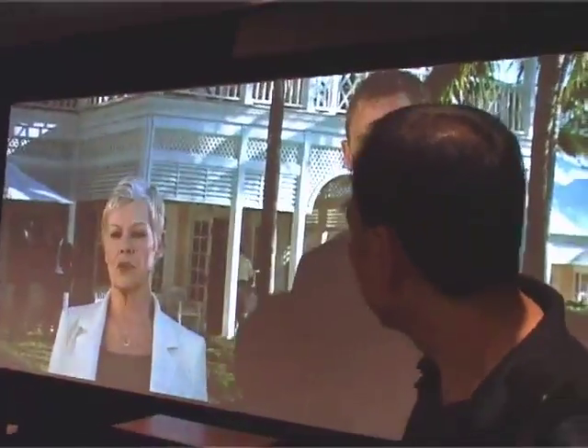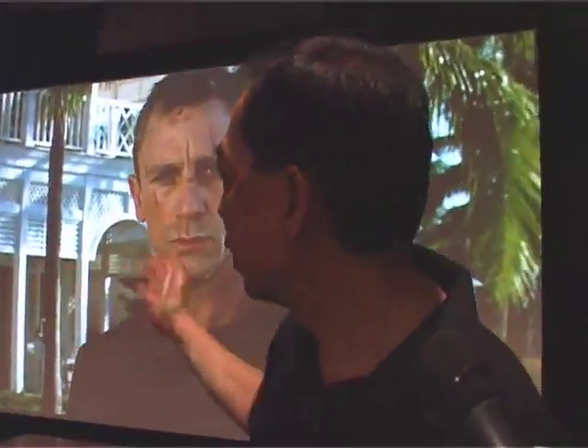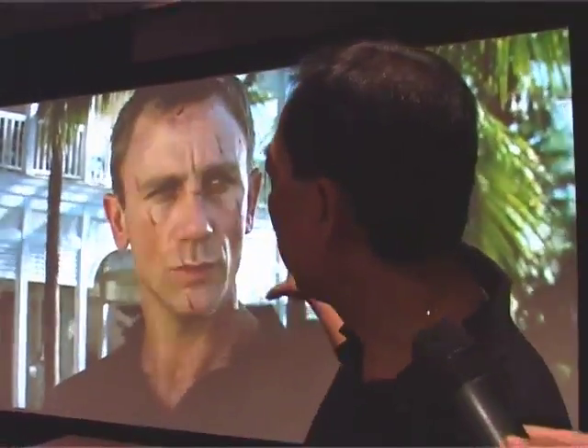This big room is divided into two parts. The main demo is what we call a 2.35 format widescreen home theater demo using a curved screen, which gives you the closest effect of a real cinema.